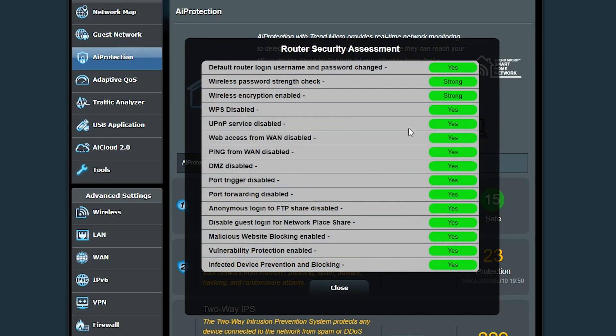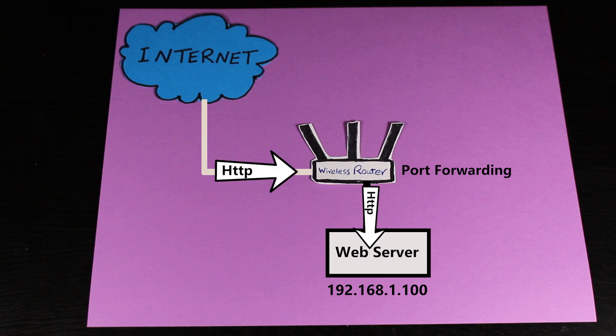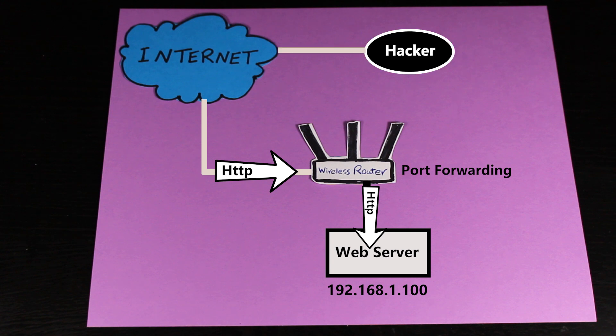Now let's go back to feature number one — it scans the router for any vulnerabilities and makes it much easier to fix them. Some items here I haven't talked about, such as DMZ, port triggering, or port forwarding. These services, if used correctly, aren't necessarily security risks. For example, if I have a web server and use port forwarding to forward HTTP traffic to it, there's an open port on the router — but if the server has a firewall, antivirus, and an up-to-date operating system, it should be fine.